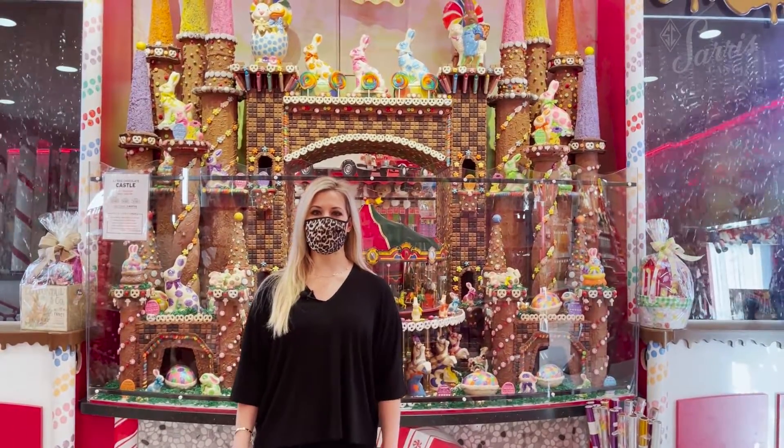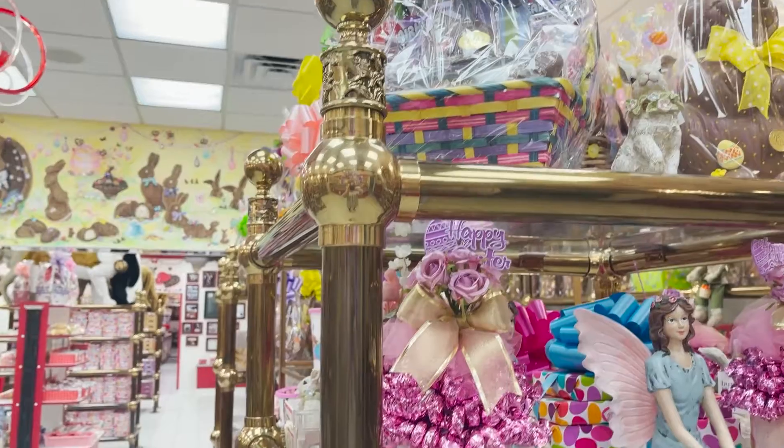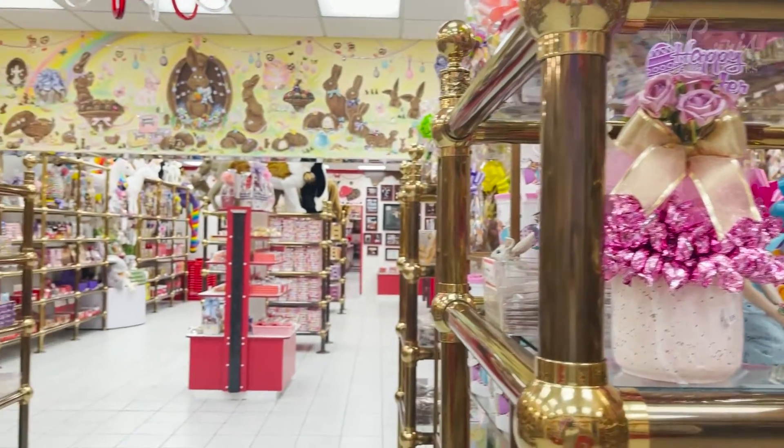Hi, I'm Athena Saris. Welcome to Saris Candies. Today I'm going to take you on a tour of my family's candy store and factory.